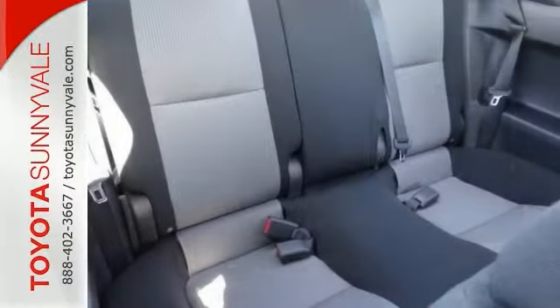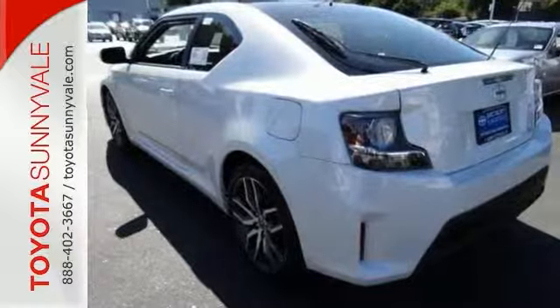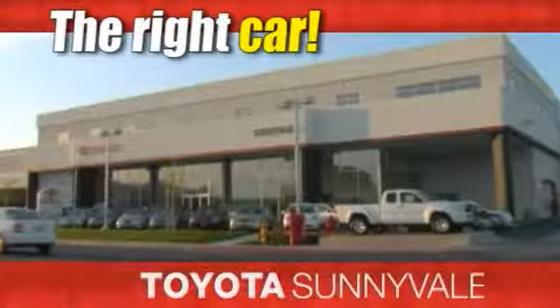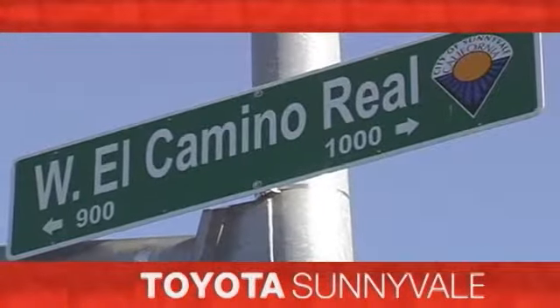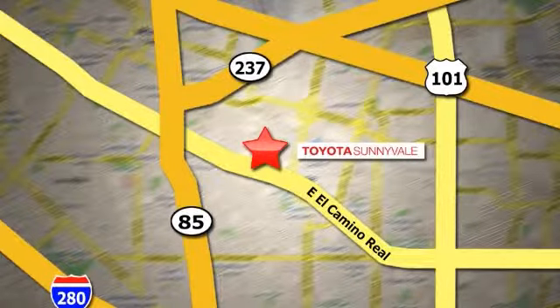And it's ideal for your daily commute and even better for your budget. Come in and take it for a test drive. The right car at the right price. Toyota Sunnyvale is the dealership for you. We are conveniently located in the heart of Silicon Valley at 898 West El Camino Real.